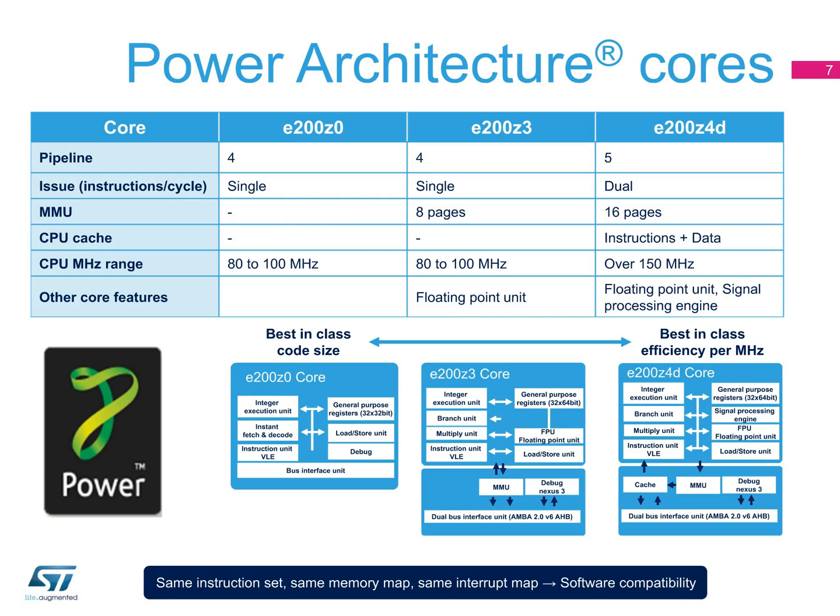However, across all cores, the same instruction sets and memory and interrupt maps can be used, so that your software is compatible across the SPC5 family.